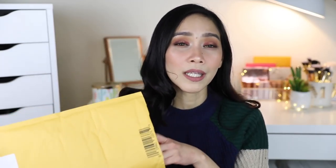Pero hindi ko pa alam kung paano siya sa eyes ha. But I'm gonna use these palettes soon — do not worry. I have two more stuff to show you. Ito, hindi ko ito binili with my own money — I got it from Octoly.